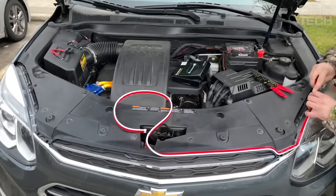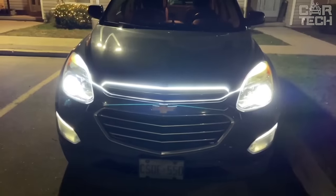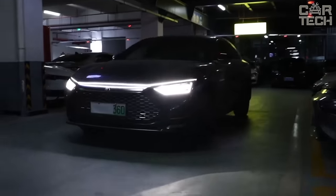A separate plus: the tape is waterproof, covered with a dense layer of silicone, so it is not afraid of any precipitation. In general, if you want a stylish hood illumination, get this LED hood strip.